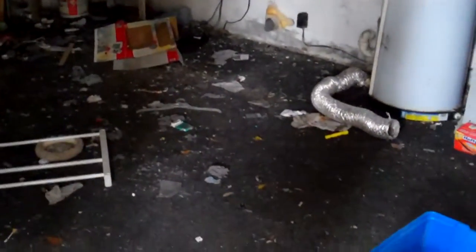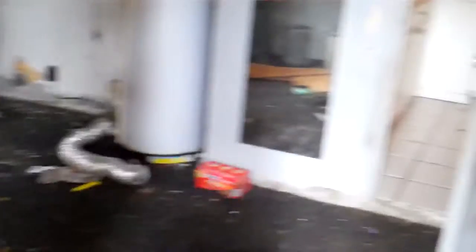Washer/dryer hook up over here. The garage here is nasty, trashed. Walking into the kitchen — all the appliances have been stolen. Boy, these were good tenants.